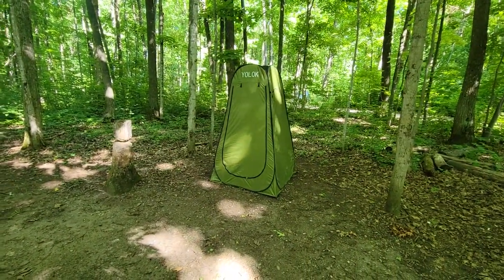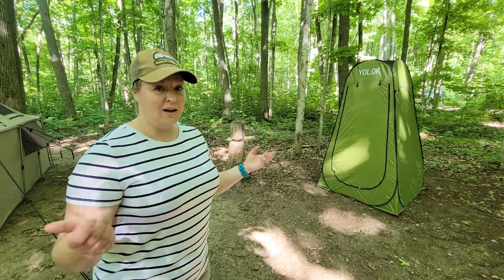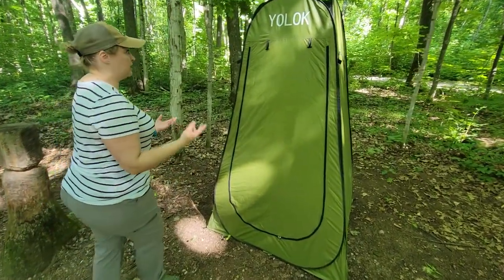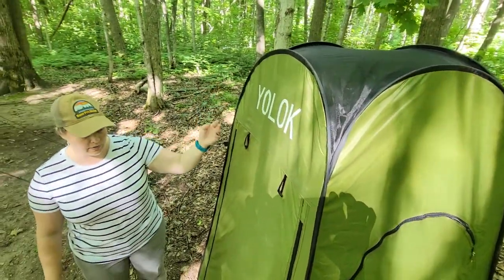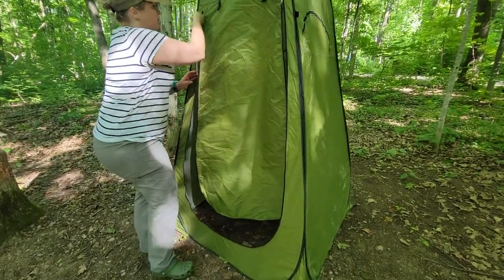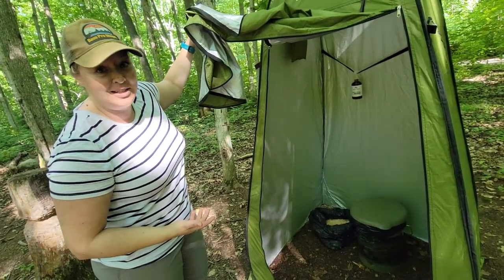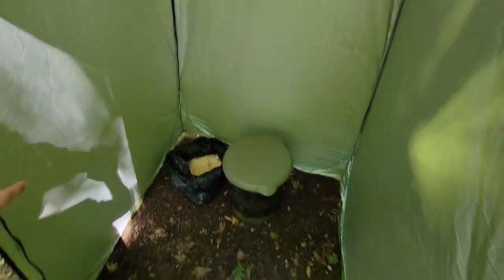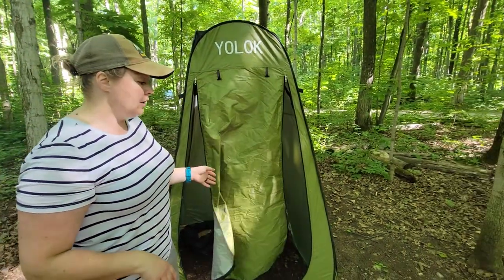The other thing we always have on site is our trusty little port-a-pot unit. This is honestly the best thing ever — it's luxury, and now it's just a necessity for me when I don't have to go pee in the bush. We bought this changing tent off Amazon super cheap; it has a mesh top and a rain cover. Inside we have room spray, toilet paper, and sanitizer. The key to this is the wood chips.